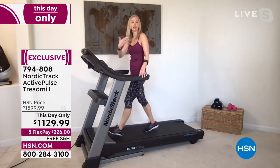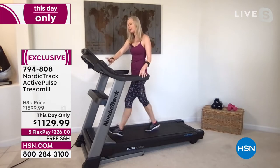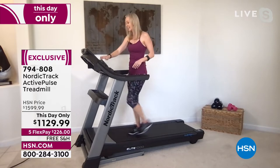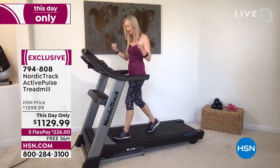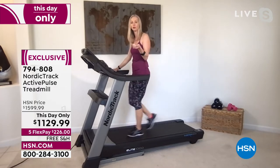Most home treadmills go to 10 miles per hour — this one goes to 12. You've got a big speaker, and you also have a fan. Most home treadmills aren't going to have a fan, but this one does. I had my incline on because I was trying to sneak in a few extra calories. But I'm going to lower it down because I want to show you the deck.